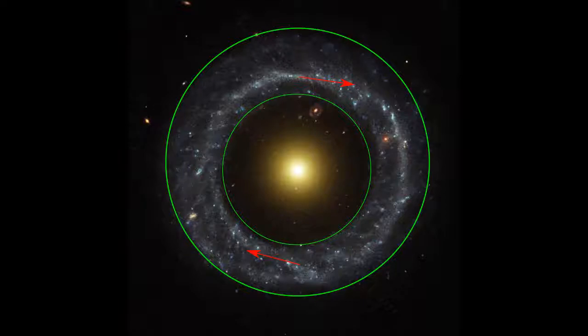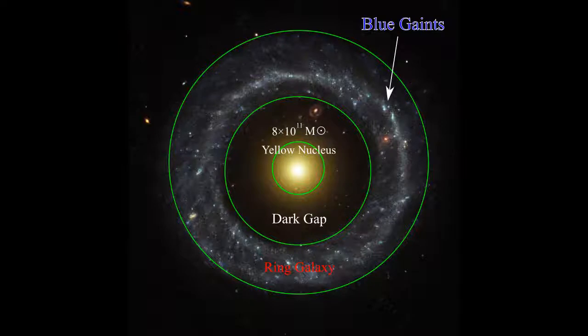The rotation direction of this galaxy is clockwise. The core of P.G.C. 54559 is a yellow nucleus. Its mass is about 800 billion times that of our sun. The disk region of the ring galaxy is mostly blue giants, which is interesting. The dark region is empty and yet it still follows modified Newtonian dynamics, which makes Hawk's Object a perfect dark matter theory testing ground.